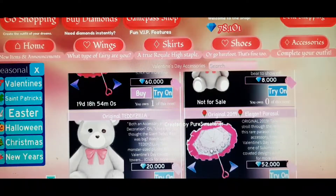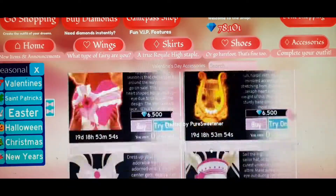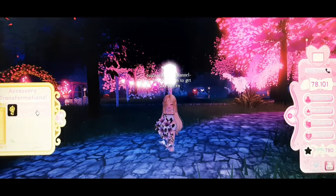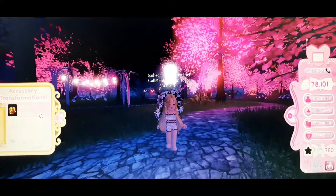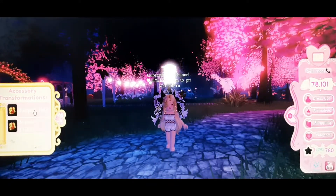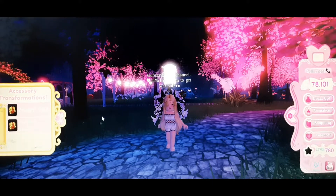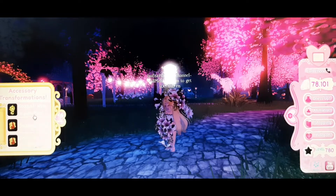The next thing you should buy is the flower bouquet, because it has lots of toggles too. You can wear the flowers on your hair, make the flowers bigger, hold the bouquet in your hand, or just wear it on your head in a larger size. The combinations look really cute.